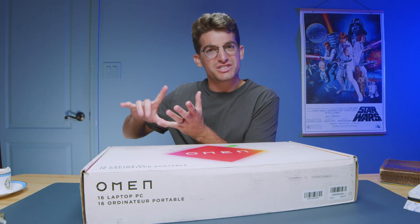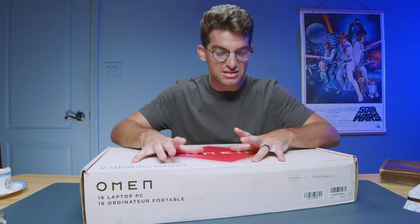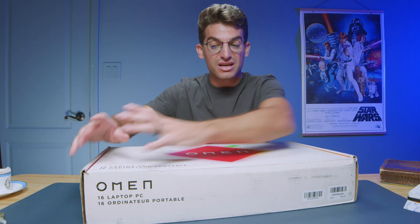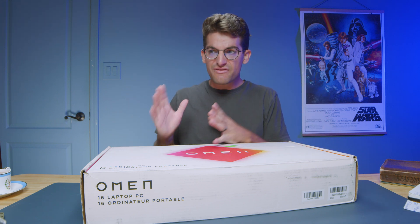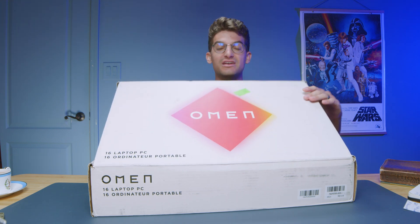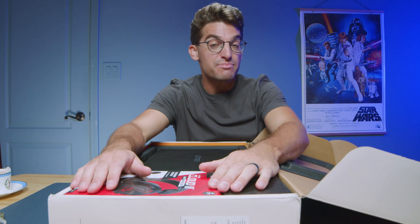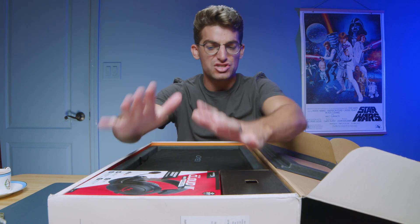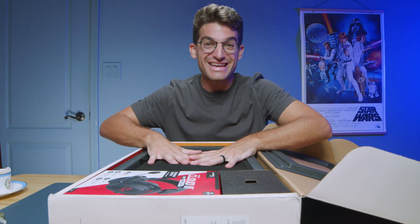I've been looking forward to them redesigning the HP Omen for a couple of years now. We've seen laptops moving towards thinner and lighter chassis, and over the past year or two the Omen has stayed its original thickness. When the HP Victus came out to replace the HP Pavilion, the Omen and the Victus shared a very similar chassis, and I was wondering if they were going to make some upgrades to the Omen to really set it apart. I love what they did with the Victus — it was a great improvement over the HP Pavilion for a budget-friendly gaming laptop — but when I saw the HP Omen didn't change much, I've been really hopeful for some changes, and we're going to see it in this laptop.